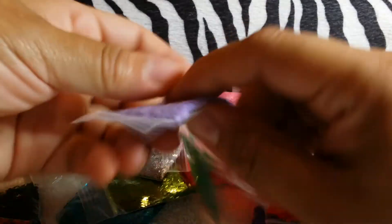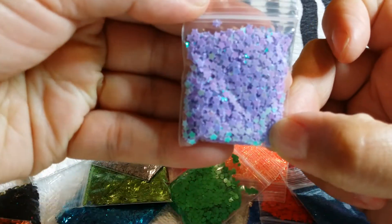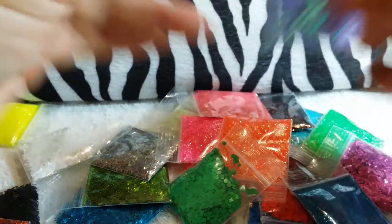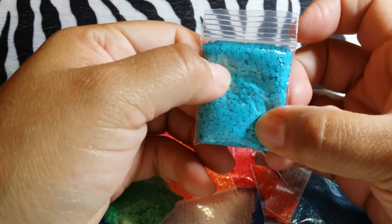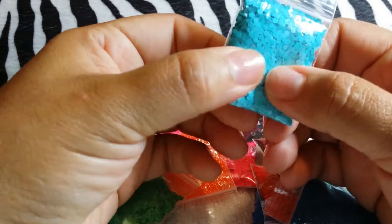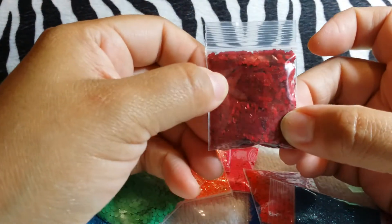Then we have these lilac stars - they're so pretty. I love anything in the purple. Look how gorgeous that is. And we have these matte blue hexis, it's like an aqua color. And I have this nice matte red hexis.